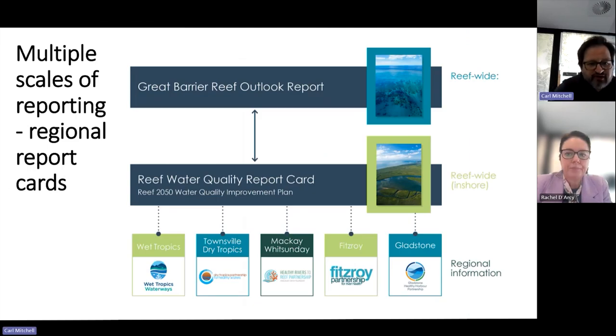The Reef Water Quality Report Card is one of multiple report cards on the Great Barrier Reef. We have a five-yearly outlook reporting from the Great Barrier Reef Marine Park Authority — the outlook report is expected out shortly. We have the Reef Water Quality Report Card, which came out in May. And then there are regional report cards produced by five of the reef regions involved in undertaking assessment and analysis of the condition of their catchments. I'm going to hand over now to Rachel Darcy from the Office of the Great Barrier Reef World Heritage and our Reef Partnerships and Innovation team to take you through some of the reef report cards.